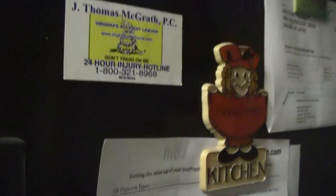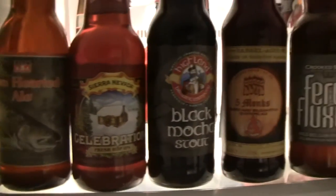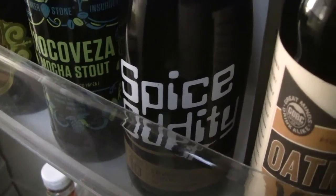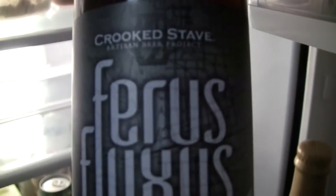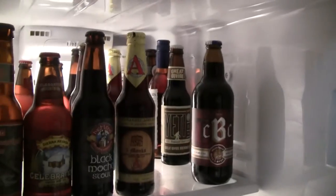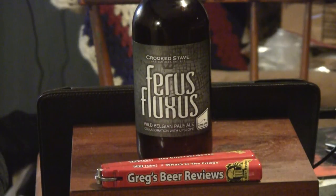Hello everybody. Welcome to Greg's Beer Reviews today. Let's take a walk and go see what's in the fridge today. Hello everybody, thanks for stopping by Greg's Beer Reviews today.